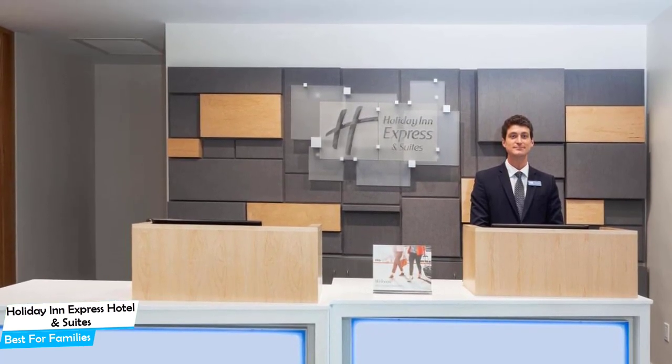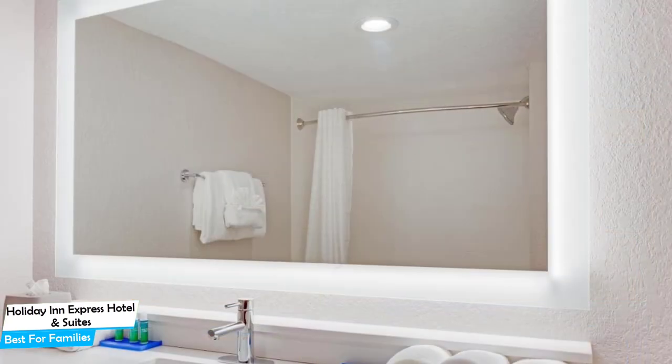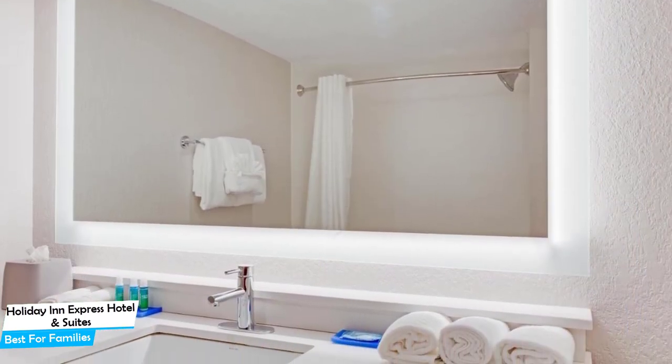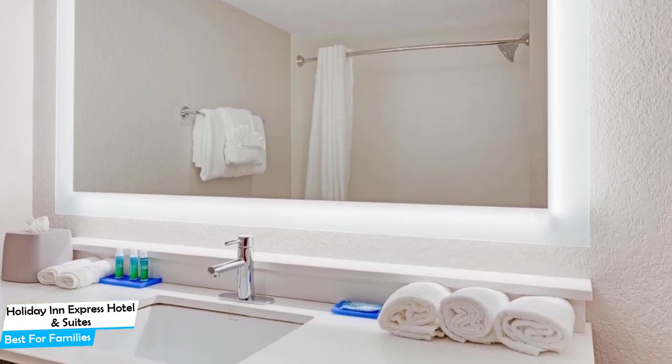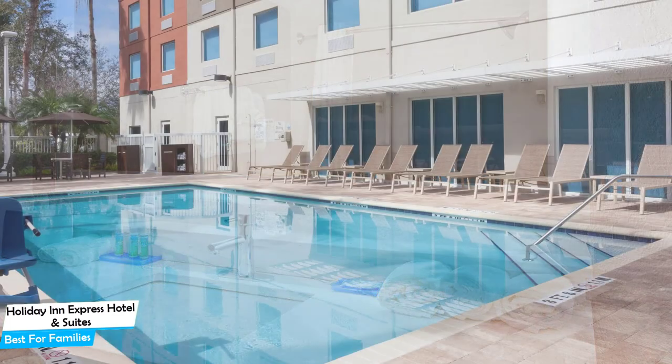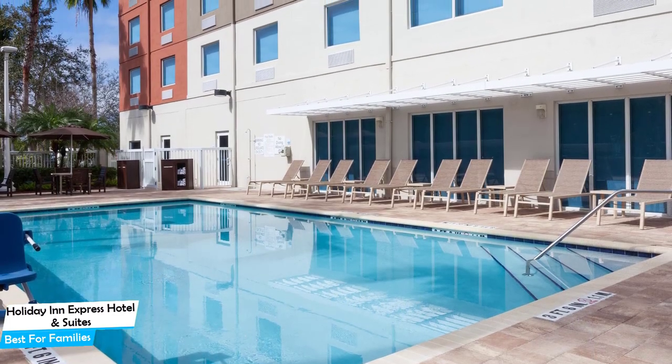Among other things, the hotel offers its guests free parking, outdoor pool, bar and lounge, sauna, housekeeping, and more. The hotel has seven room types you can choose from, ranging from 25 to 65 square meters. Most of the rooms have air conditioning, private bathroom, flat-screen TV, coffee machine, free Wi-Fi, and more.